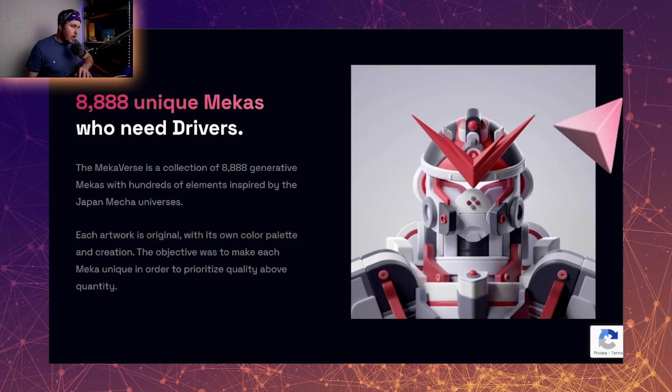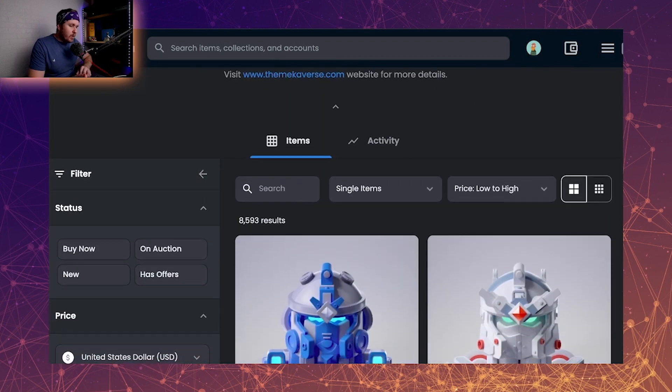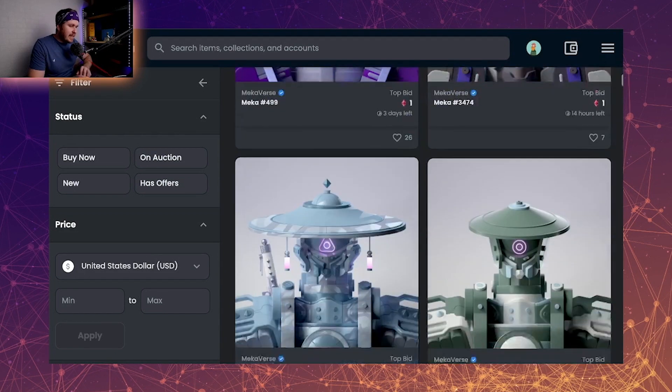Why is the price floor of the mechas so low? I believe it comes down to two parts. First, with Ethereum going up, that typically brings some ETH-denominated prices down — what was selling at a floor of 1.3 ETH is now 1.1 ETH, what was 0.1 is now 0.07. There has been a reduction across the board, so don't look at Mechaverse in isolation — look at the whole market. The second reason is that people who thought they were holding a top mecha sitting at 6 to 8 ETH have seen the floor drop and keep listing lower, almost chasing the price down out of fear.